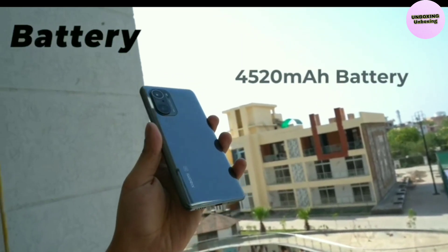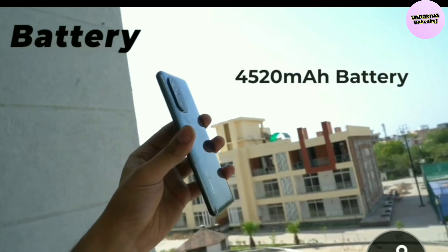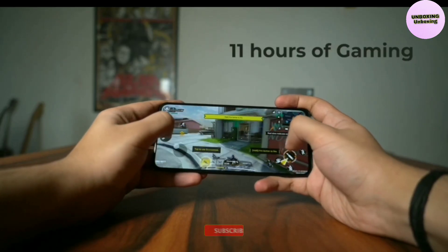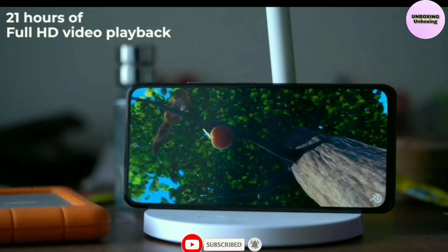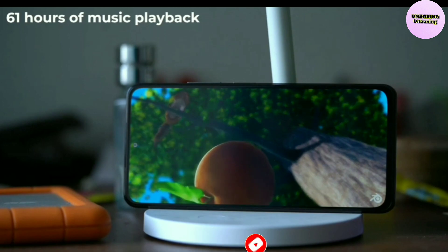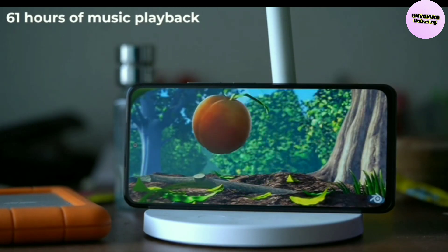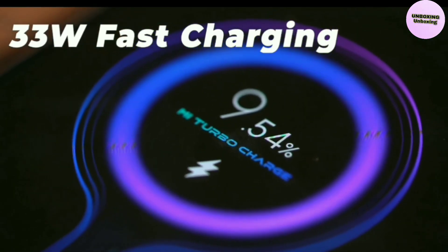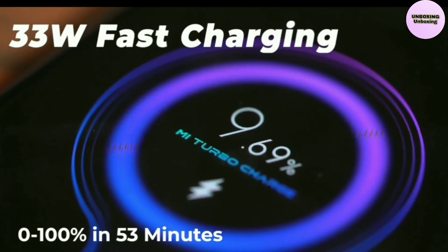Battery. The phone packs a large 4520mAh battery, which is just what you need if you love consuming content on your smartphone. The company claims this is enough to offer 11 hours of gaming, 21 hours of full HD video playback, or 61 hours of music playback on a single charge. To ensure users don't have to wait long to charge the device, the phone offers 33W fast charging, which Xiaomi notes is enough to charge the phone back up to 100% in just 53 minutes.